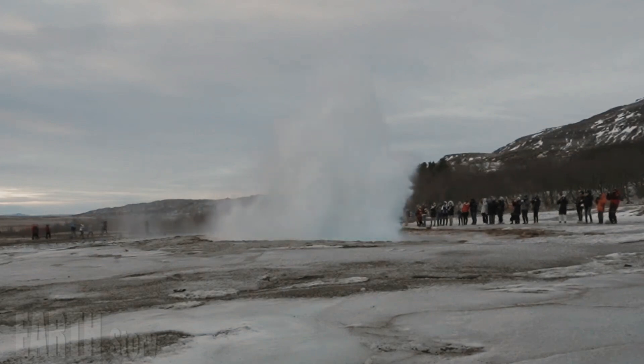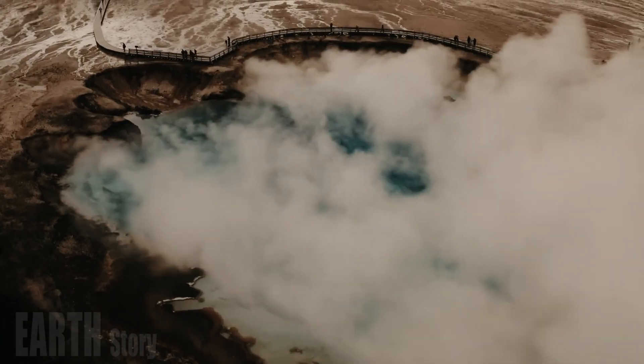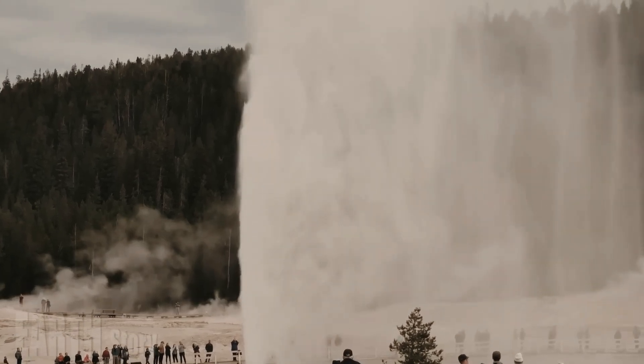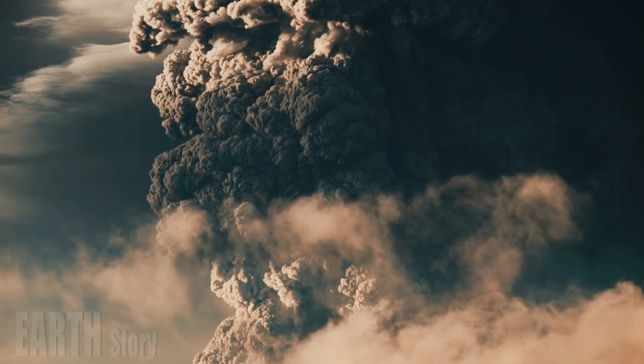Most people think of big explosions, but that's not a likely event. In fact, most people are unaware of the potential dangers associated with hydrothermal explosions, which are far more common than lava or volcanic ash eruptions.